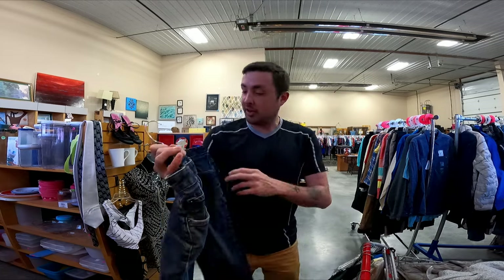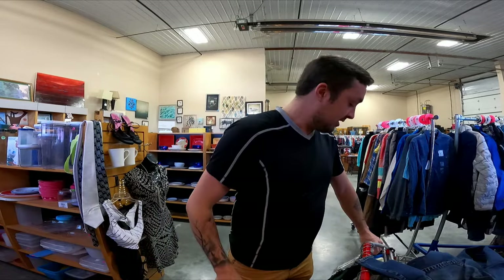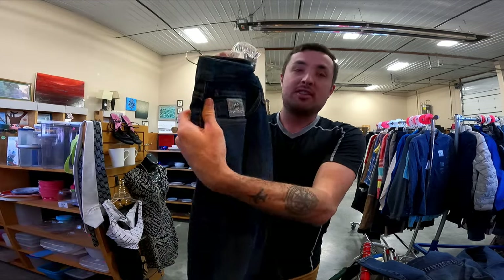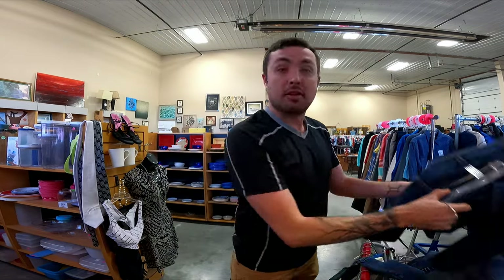After spending some time going through the new clothing racks, we found some really good scores. First, these Patagonia jeans — everything is $1.25 — those are $30 easily. Then there's Cinch, a really good brand with the logo on the pocket. Nice big size, $1.25 into also $30 to $40.